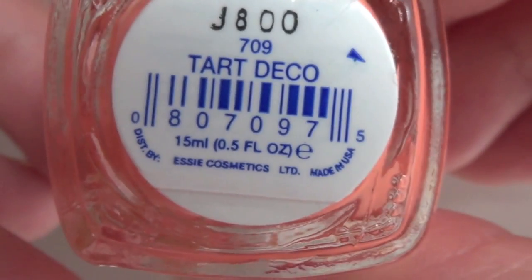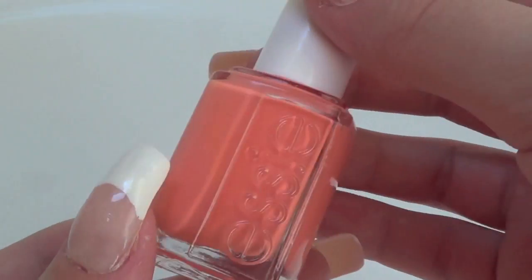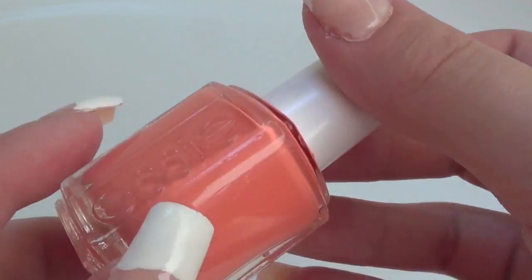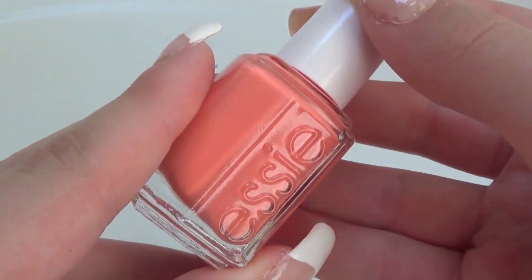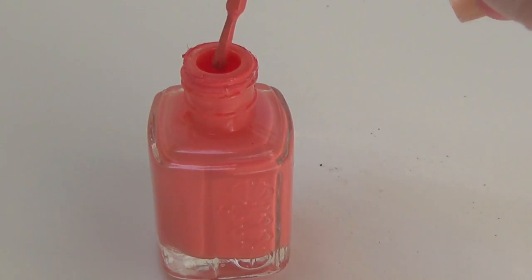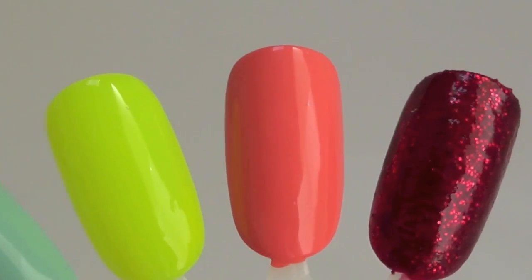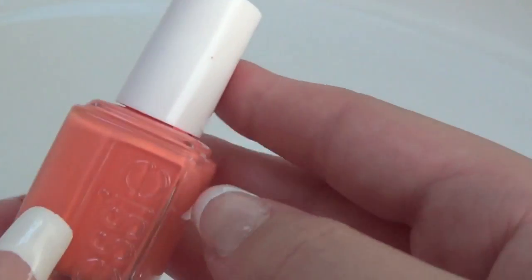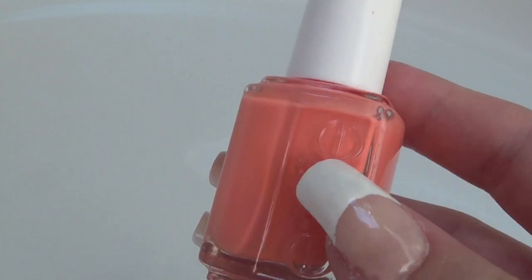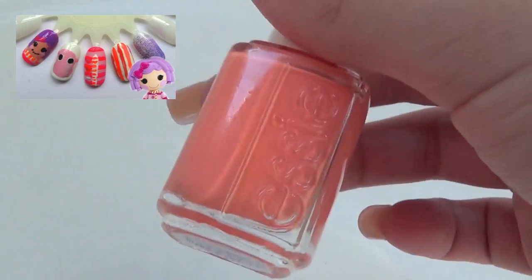The next color of the rainbow is orange, and for that I have Essie's Tarte Deco. It's a beautiful beachy orange color but it's not too strong — it's almost like a pastel and it has beautiful yellow undertones. You can find this orange polish in my mochi nails and in my Lala Loopsie pillow feather bed nails.